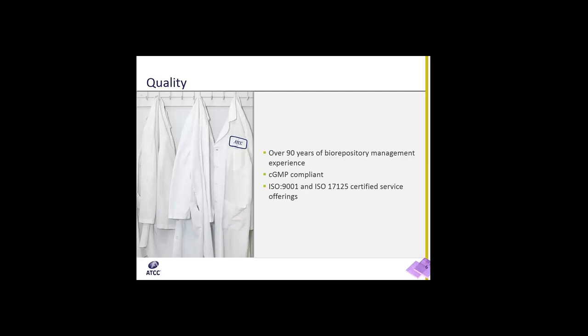ATCC's quality. With over 90 years of experience in biorepository management, all of our facilities are GMP compliant. We also have ISO 9001 and ISO 17125 certified service offerings. The ATCC Manassas facility is currently GMP compliant and in line with the ISO standards. The new facility in Gaithersburg, Maryland, all of our documents are written to be GMP compliant as well as meet all of the ISO standards. That certification is planned to be completed late summer of 2017.